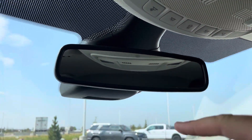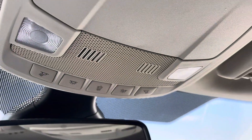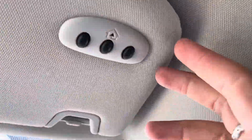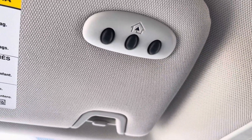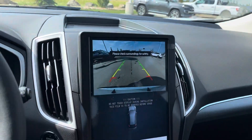Up here is an electrochromatic auto-dimming mirror. We have map lights to help you see at night, and we even have a sunglasses holder — throw your shades in there. We do have garage door openers, which is again another upgrade on this. So the upgrades include the garage door openers, the wireless charging, and a perimeter alarm on the vehicle. All pretty cool.